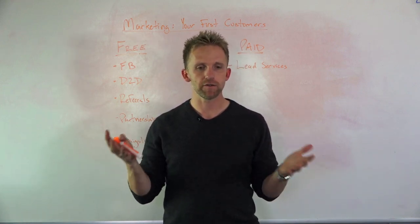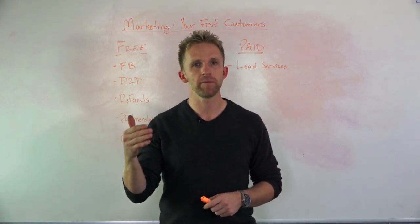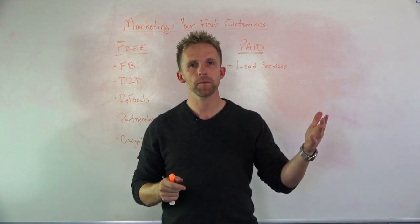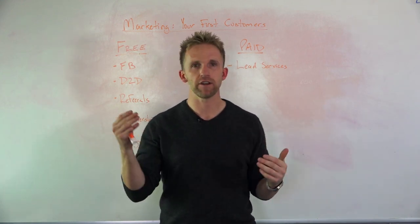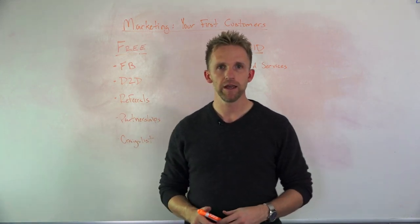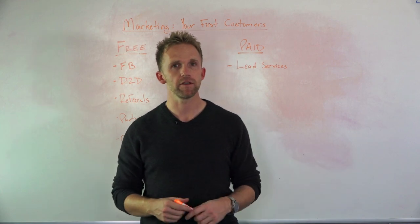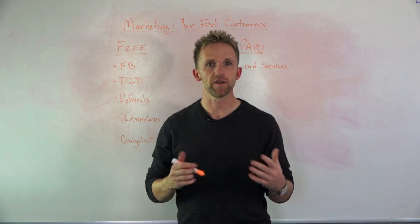What's the difference between each? Free marketing isn't exactly free — you got to pay with your time and your effort. Paid marketing doesn't take any time. So are you going to exchange money or are you going to exchange time? It just depends on what you have more of. If you don't have money, then you're going to do the free stuff. So let's dive right in.